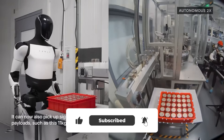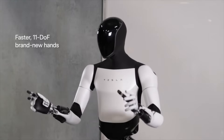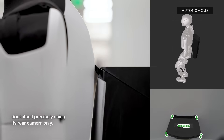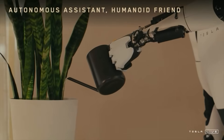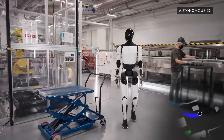Optimus robots are literally roaming through hallways autonomously, doing their thing, and when their battery gets low, they just stroll over to a charging station like it's the most natural thing in the world. No human supervision, no emergency stop buttons — just robots living their best robot life.